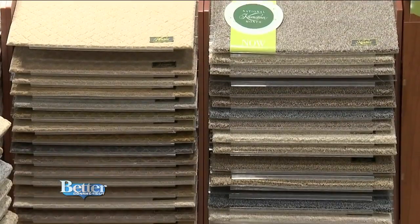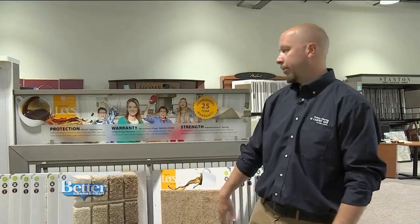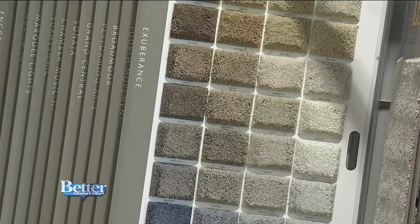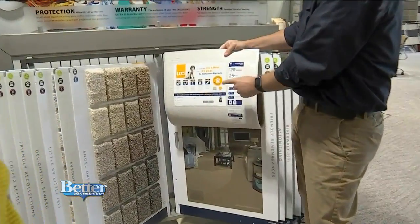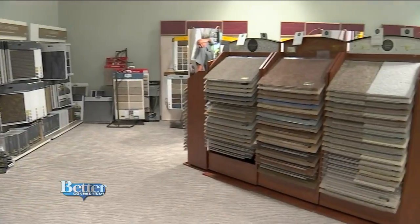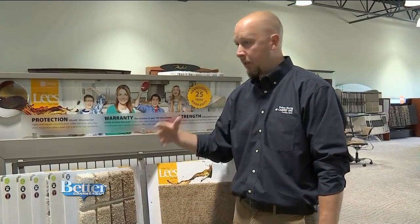If carpet is more your style, check out the selection. Mainly we're putting it in the bedrooms or the basement area. People still like the comfort of carpet — they like to relax on the floor, the kids like to play on the ground, it's soft on their knees and feet. And for stains, this carpet has stain protection built into it. It's got a 25-year wear warranty, 25-year texture retention, and lifetime coverage for soil and stain. And if you don't like your newly installed carpet, you have up to 120 days to swap it out for another color.